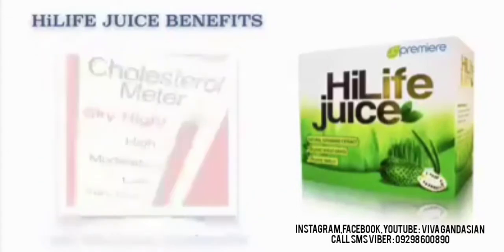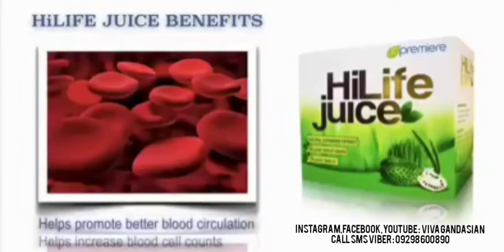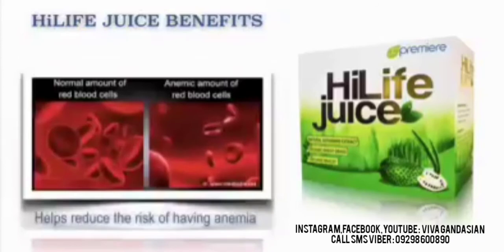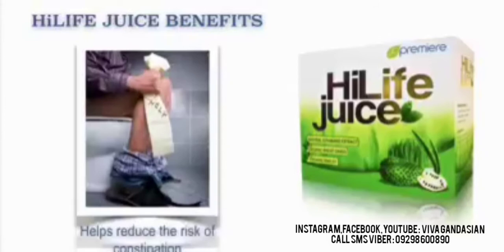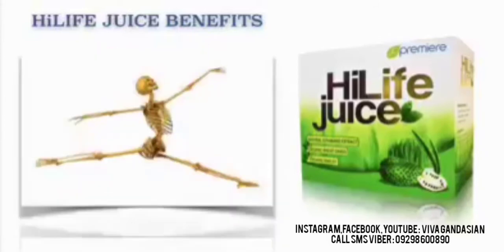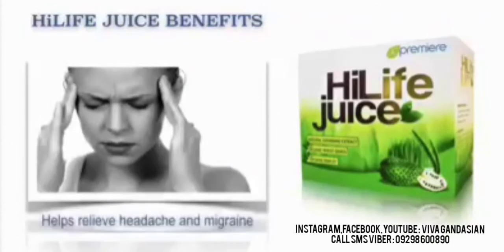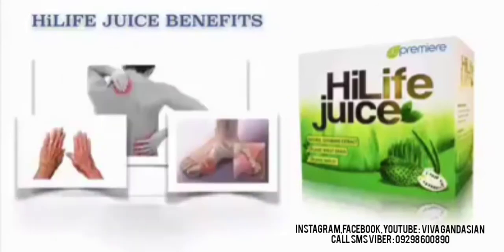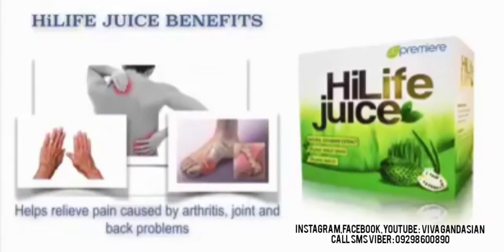It also helps reduce blood cholesterol level. It also helps promote better blood circulation and helps increase blood cell counts. It also helps reduce the risk of having anemia. It also helps reduce the risk of constipation. It helps promote healthy bones. It helps relieve headaches and migraines. It also helps relieve depression. It also helps relieve pain caused by arthritis, joints, and back problems.